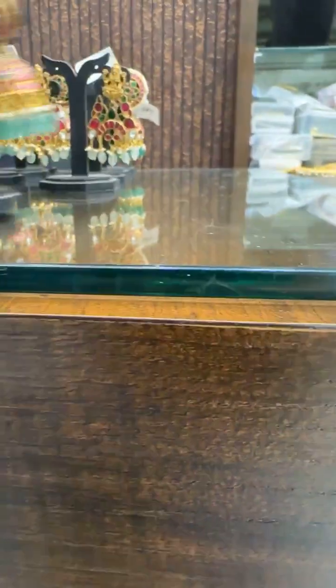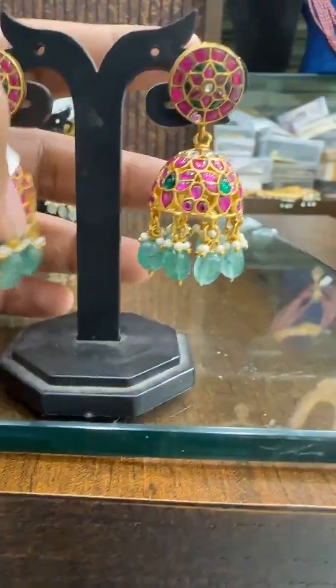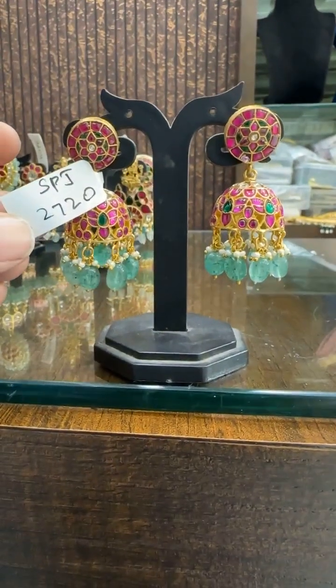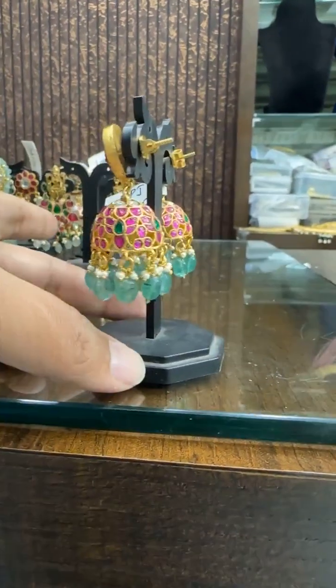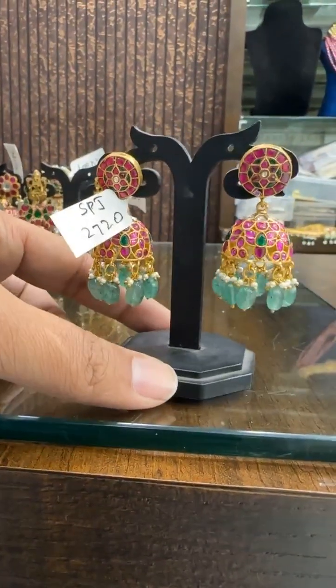All Jadao, 24 gold carat. This is ₹2720 — a small topper with a beautiful round-shaped Jumka and Russian beads. All-around work. Price is ₹2720.